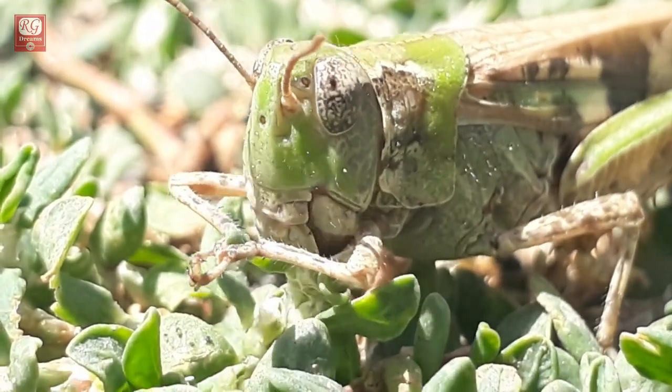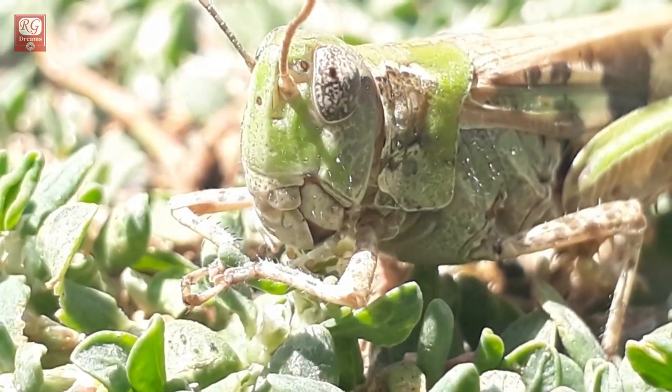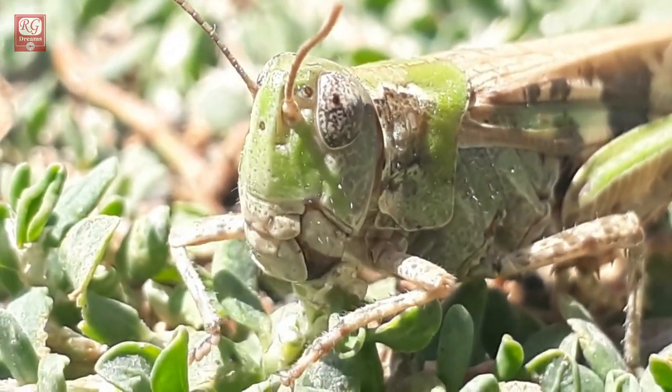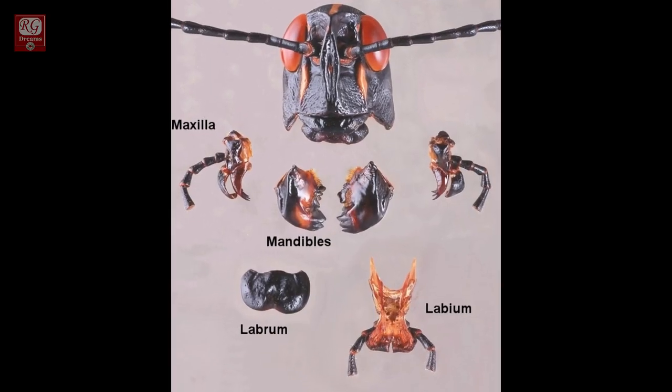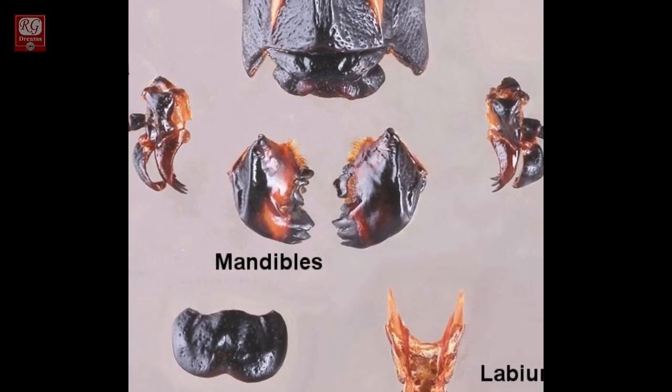Locusts are voracious eaters. Their mouthparts are directed downward for biting and chewing leaves. The mandibles — that is, the jaws — operate from side to side. They have overlapping edges that cut like scissors, and molar surfaces for grinding or crushing.